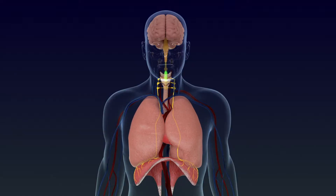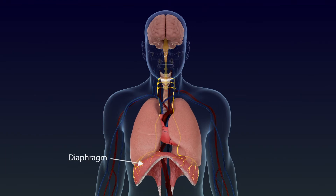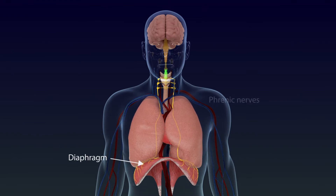The breathing muscle, known as the diaphragm, is controlled by electrical signals sent from the brain through the phrenic nerves.